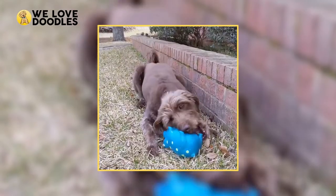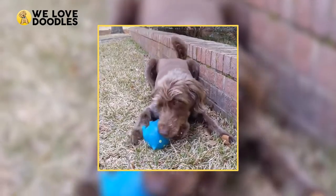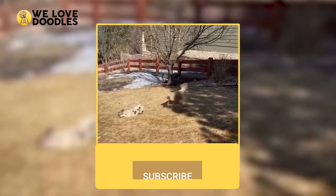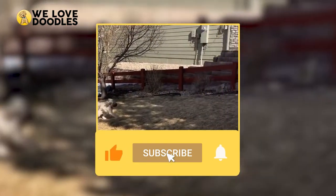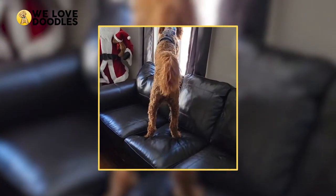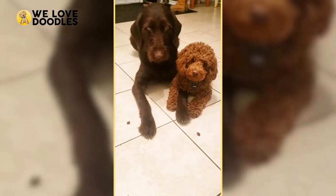And that's all for our video today. I hope we were able to teach you a bit more about Labradoodles. I really hope you enjoyed the video, and if you did, make sure to leave a like and subscribe for more videos like this one posted all the time. That's all the time we have for today — see you guys soon!